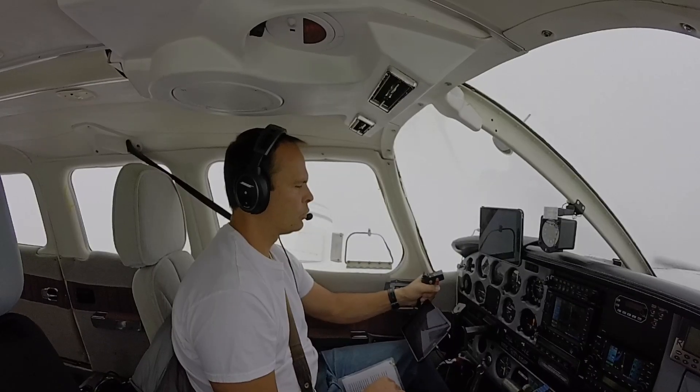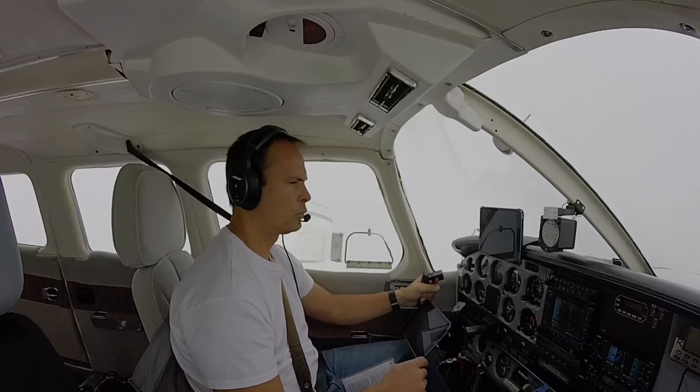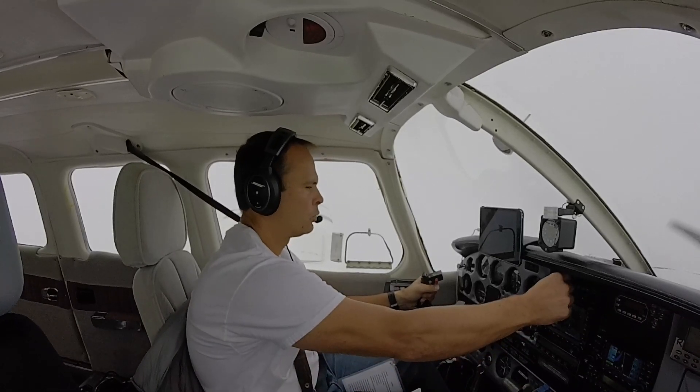Harrisburg Tower information Mike, 1456 Zulu. Wind 040 at 4, visibility 10, ceiling 800 overcast.